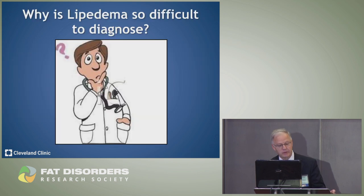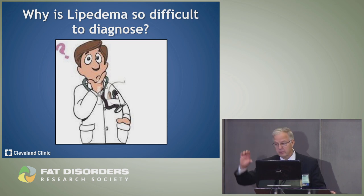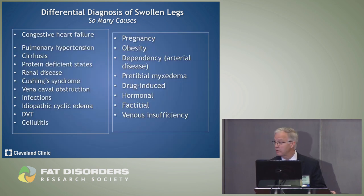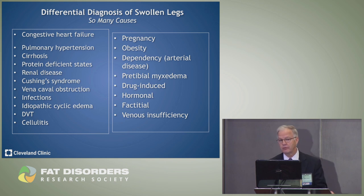Why is it so difficult to diagnose? When you're a physician in a busy office with 12 to 15 minutes to see patients, or 45 minutes for a first-time consult, and the patient brings in a pile of records — there are so many different causes of swollen legs: heart failure, pulmonary hypertension, liver and kidney disease, endocrine diseases like Cushing's or pre-tibial myxedema, obstruction of the vena cava, infection, blood clot, pregnancy, being overweight, arterial disease, or medication.